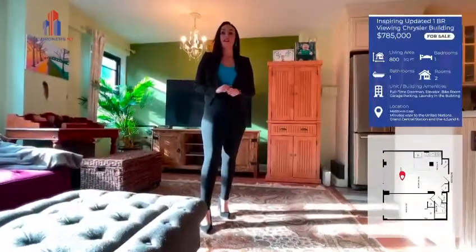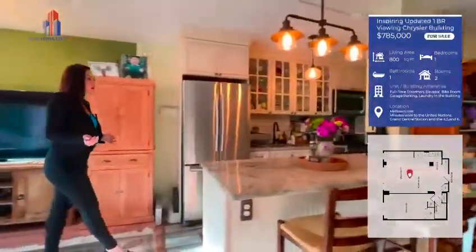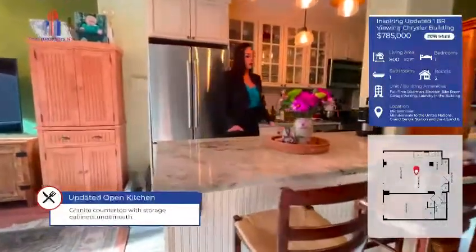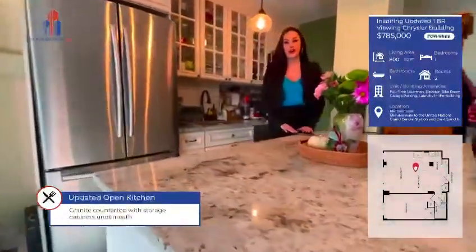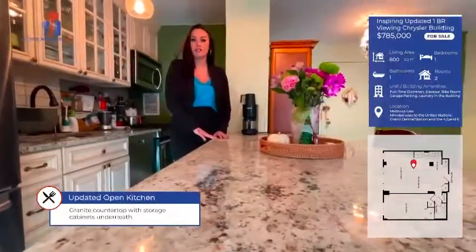This apartment has a very inviting layout — the kitchen flows right into the living space. One of my favorite parts of this kitchen is the breakfast bar, which has a gorgeous granite countertop. For those of you with children, this is a great place to have a quick breakfast in the morning and catch up on some last-minute homework.